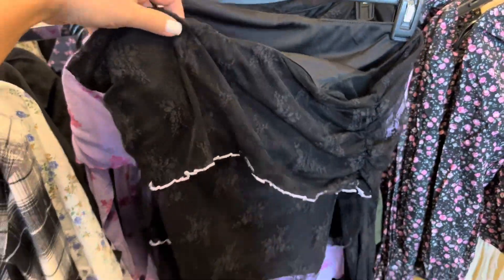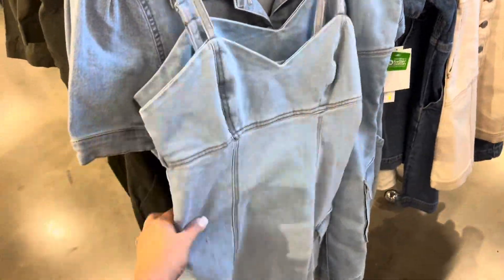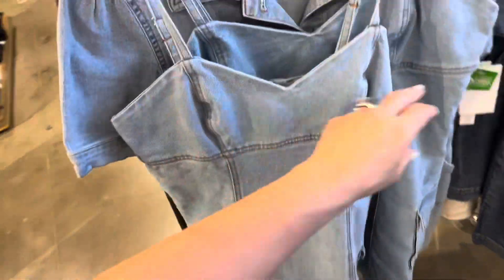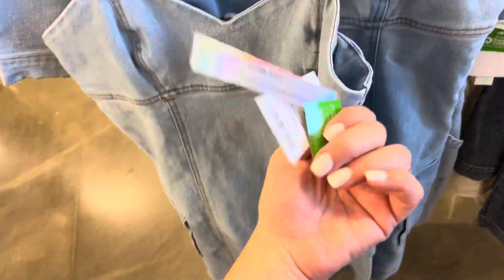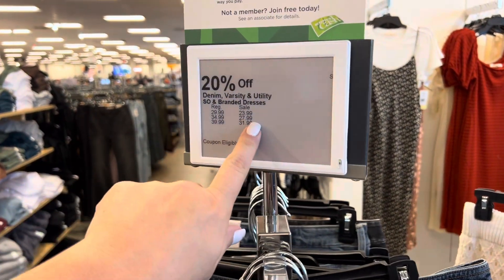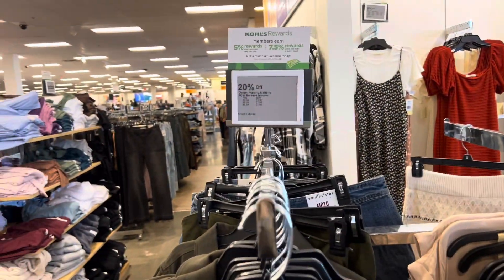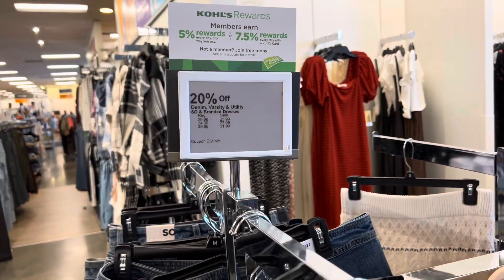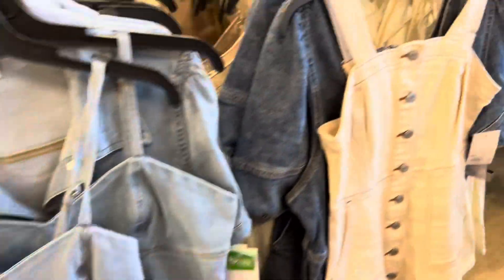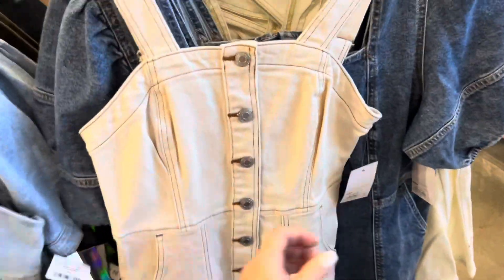This one is very interesting — I wanted to show you these jean dresses. Very, very cute. Let's see how much this is — $34, but it's on sale so it's $27.99. All of this stuff is on sale, so whatever price I tell you on the tag, it'll be a few dollars off — maybe four or five dollars off.